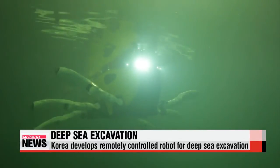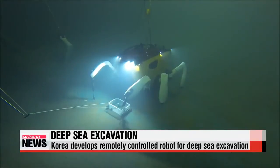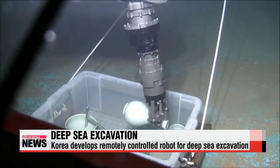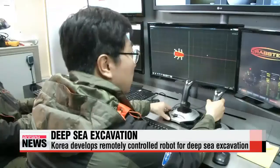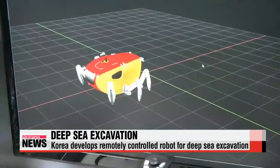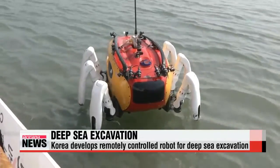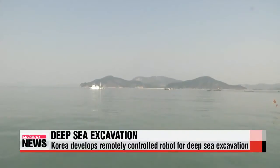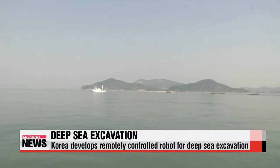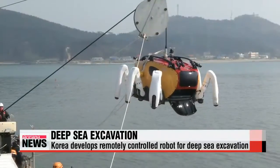A robot swims through the muddy waters using its six metal legs, and is remotely lowered to the sea floor. It picks up a piece of porcelain with its metal arms, which are remotely controlled by operators in a control room. Up until now, Korea's West Sea was off-limits for a lot of divers, as the area is notorious for its high currents and frosty waters. But this piece of underwater equipment is expected to make it easier to excavate objects of historical importance.